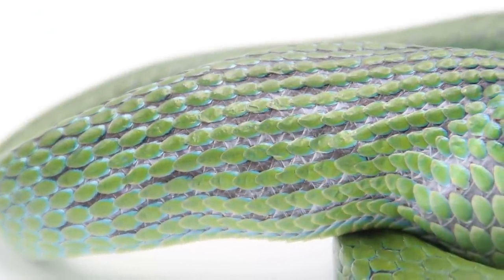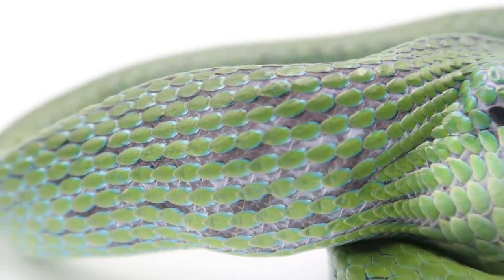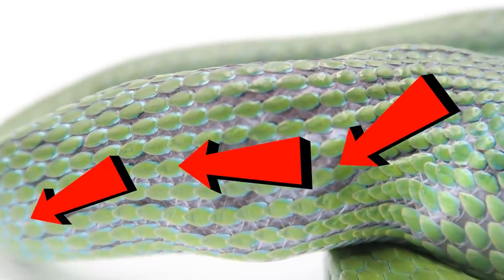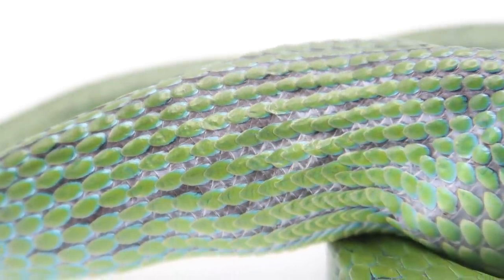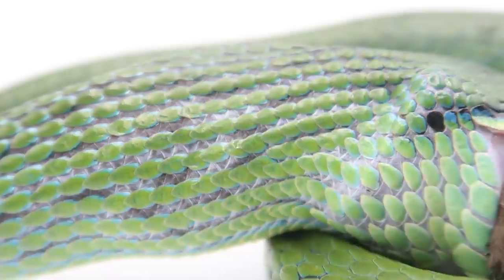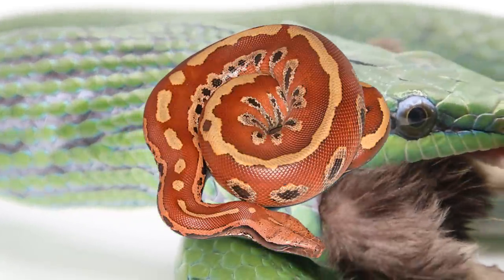Swallowing for a snake is a full body affair — the muscles and ribs of a snake work together to squash, pull, and push its prey down the snake's body and into its stomach for digestion. For this snake digestion will not take long, as they have a relatively fast metabolism, unlike other snakes like blood pythons which have a much slower metabolism.